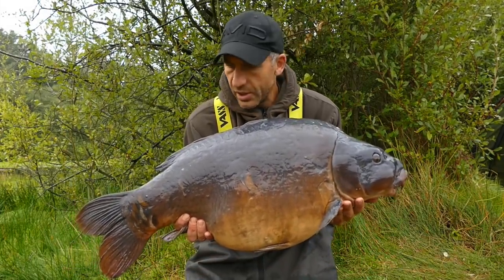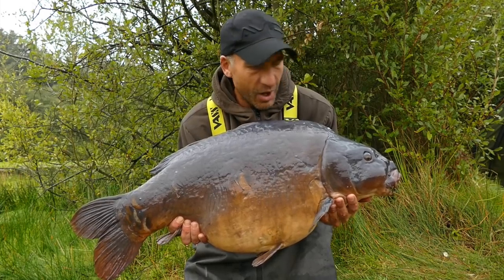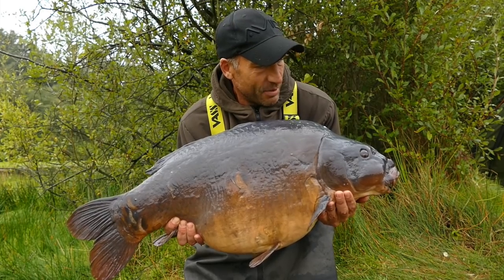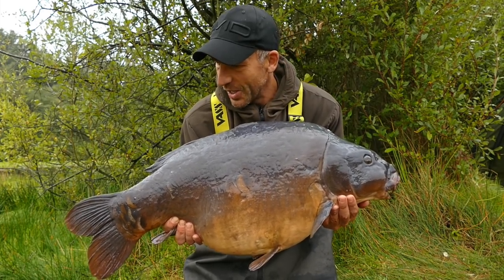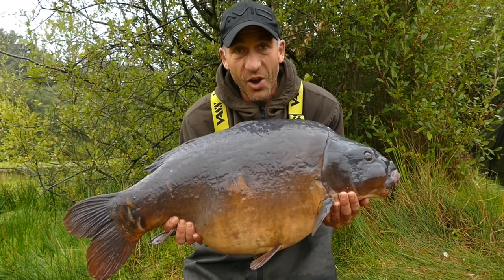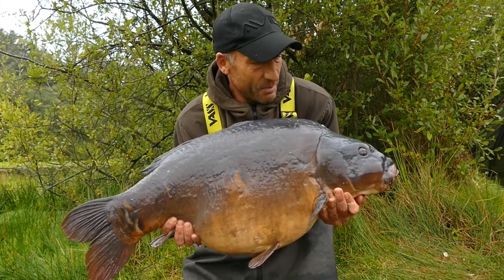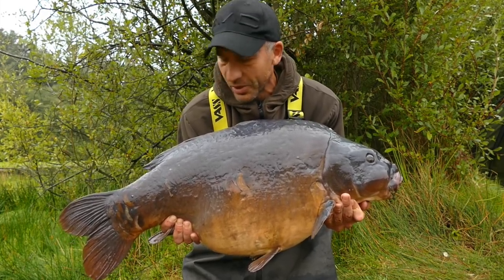I can imagine this fish has got a few stories to tell — it's got loads of barnacles grown all over it, it looks like a really ancient fish. But 34 pounds — mega, absolutely mega. Second night on the lake: a 36 pounder and a 34 pounder. Bingo. Can't ask for more than that, that's absolutely mega.